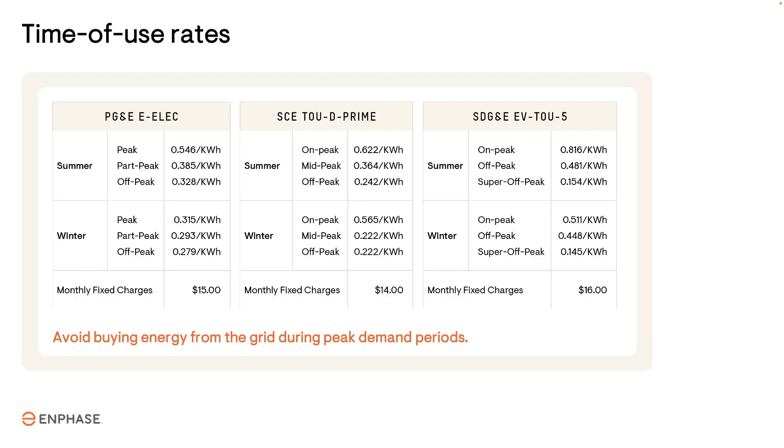Similar to NEM 2.0, buying energy from the grid continues to be governed by time-of-use rates, with lower prices during the morning and midday and higher prices in the late afternoon and evening. With a battery, the owner can use the stored energy during this expensive period rather than pay the high price of the utility.